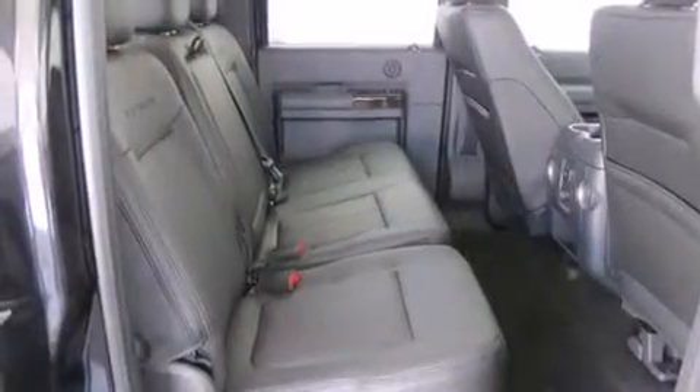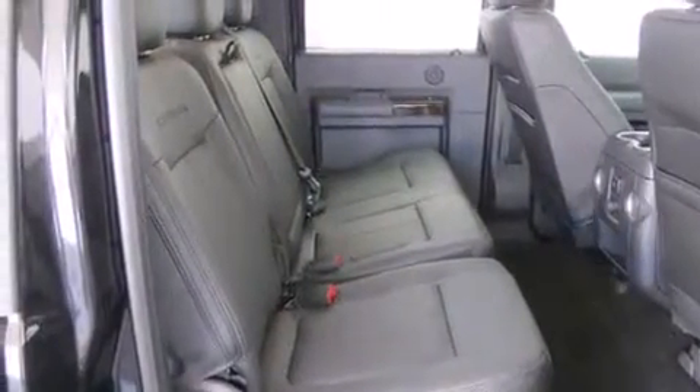Full-power accessories, a rear window defroster, and a sunroof enables you to fill the cabin with fresh air at the push of a button.